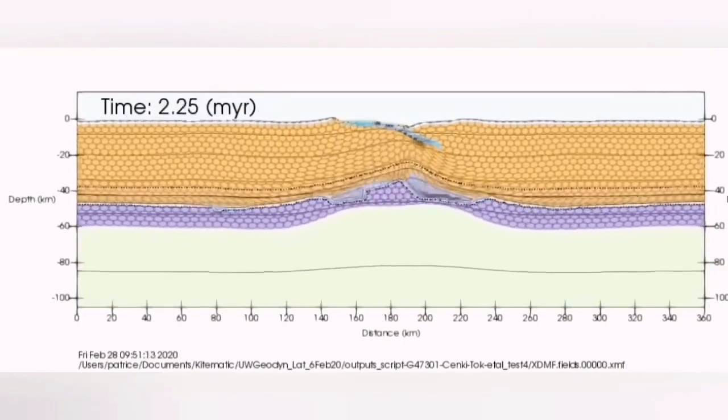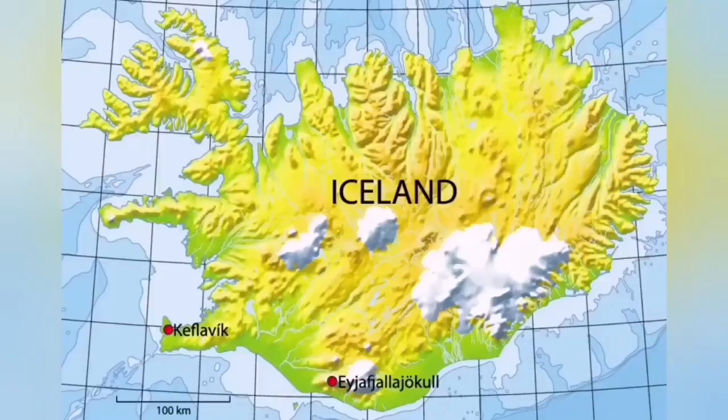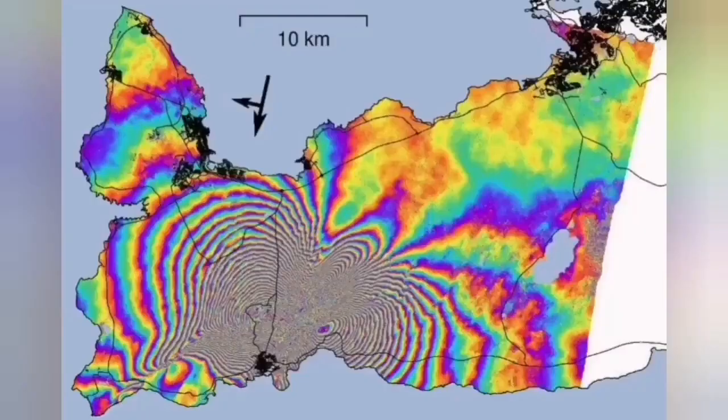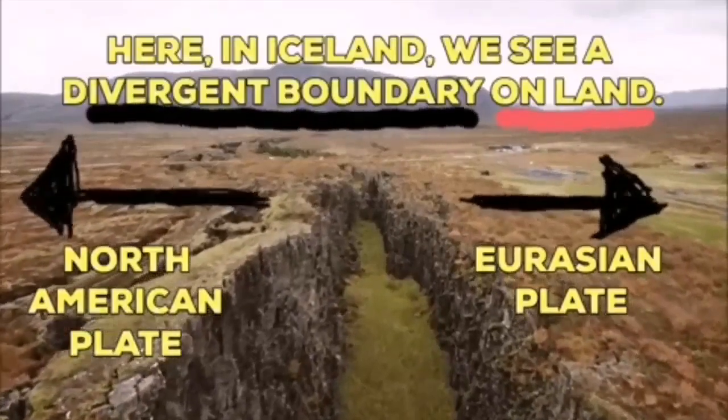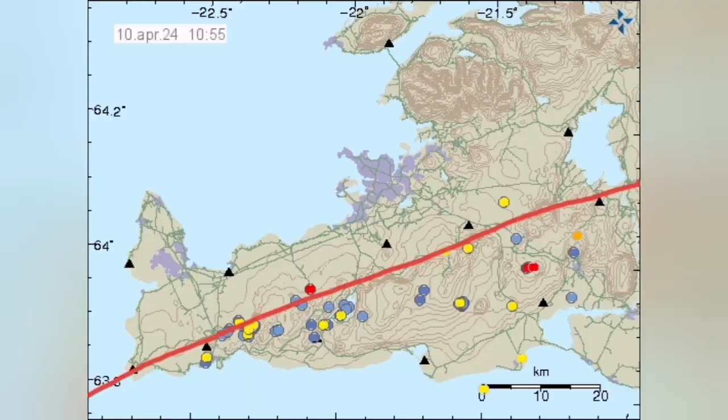In Iceland, we have an island on top of this which is stretching practically. The stretch creates the rift valleys and the boundary between the Eurasian plate and the American plate. This is exactly on the spot that we are now drawing the line here on the Reykjanes Peninsula. You can see them.